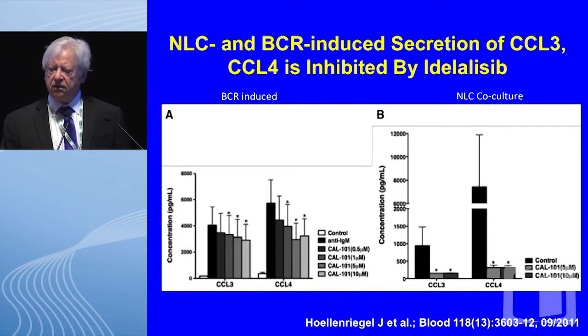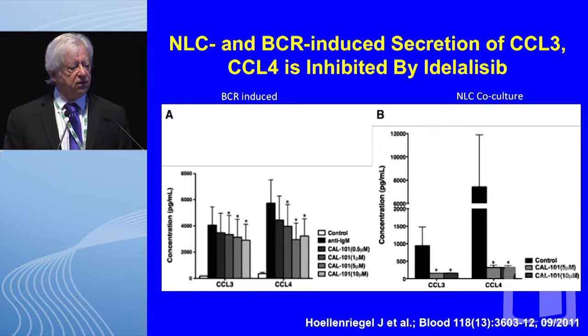He then turned to whether these chemokines can be inhibited, looking at CCL3 and CCL4 triggered by B-cell receptor-induced anti-IgM or nurse-like cell co-cultures. Using idelalisib — previously called CAL-101 — a PI3 kinase delta inhibitor, you see decreases in CCL3 and CCL4 with exposure to idelalisib and BCR triggering, and for the nurse-like cell co-cultures, very robust, statistically significant downregulation of these T-cell chemokines.